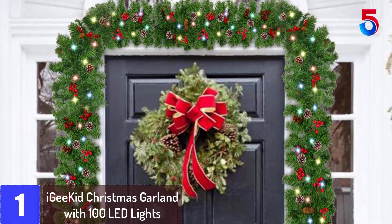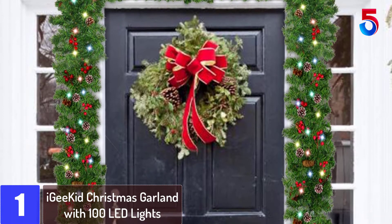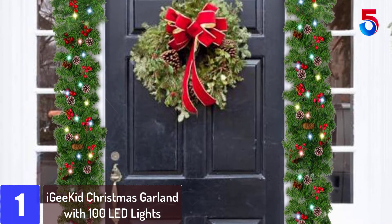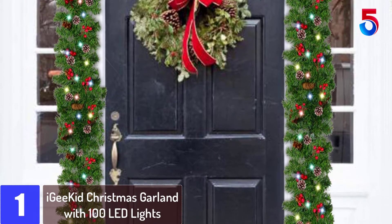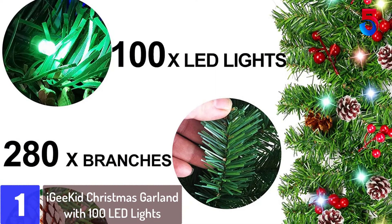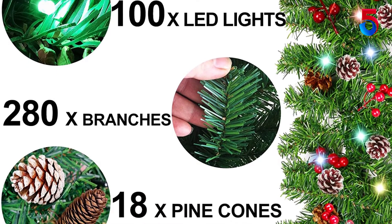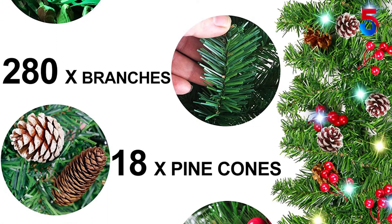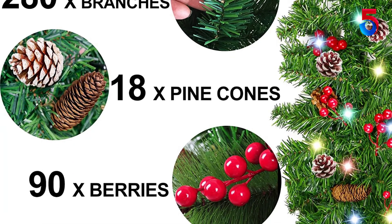At number 1: IG KID Christmas Garland with 100 LED lights. Thick, lush, long, colorful, and richly decorated is this Christmas garland from IG KID. The length of 9 feet makes it a versatile piece of decoration in your home. With lush and thick branches and a diameter of 10 inches, it will turn your fireplace, entrance door, banister, or window into real eye-catchers.